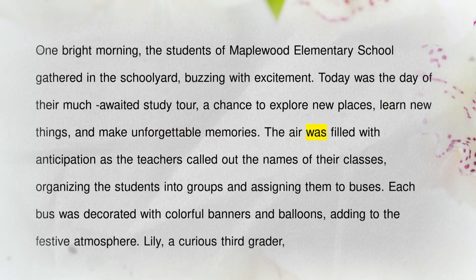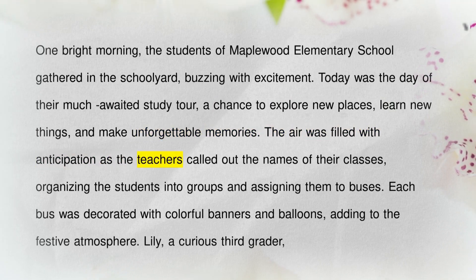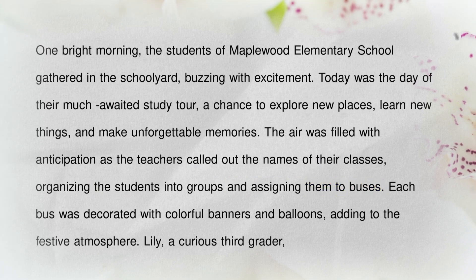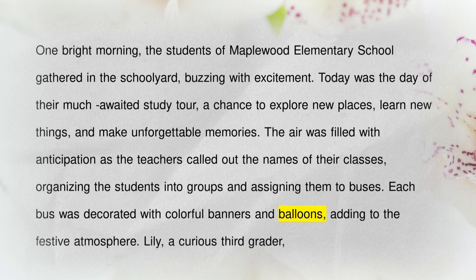The air was filled with anticipation as the teachers called out the names of their classes, organizing the students into groups and assigning them to buses. Each bus was decorated with colorful banners and balloons, adding to the festive atmosphere.